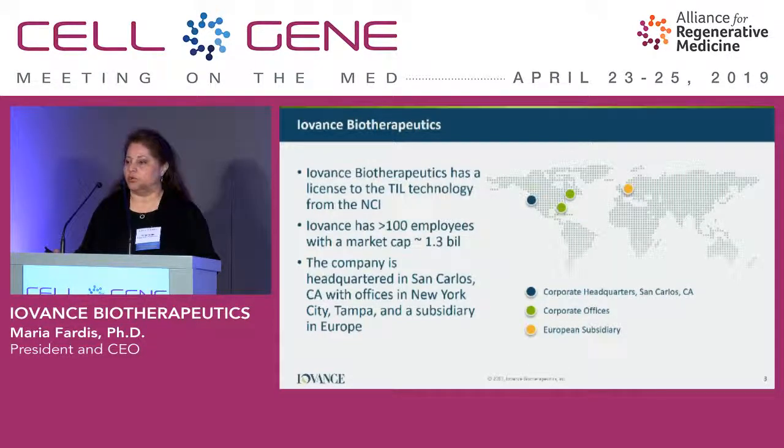We continue working on our pivotal stage development program. I'll talk about our metastatic melanoma program and our plans for getting the product into a registration path and hopefully to patients, ultimately.